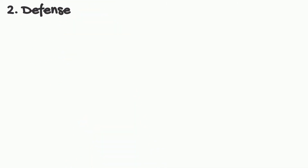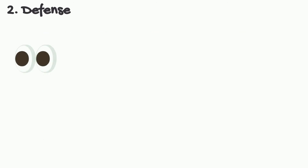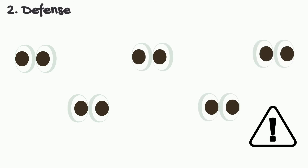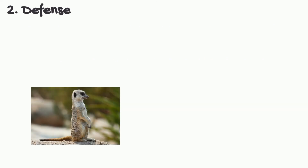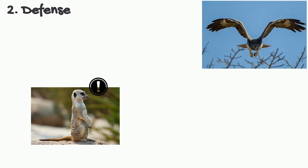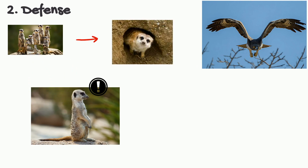Second, defense. When your friend is being bullied by a group of mean kids, you bring your other friends and tell the bullies to stop, right? Similarly, an advantage of having many animals is that there are more eyes to scan for any danger. When they spot a threat, they will alarm the others in the group to quickly seek safety so members will not be captured or killed. For example, meerkats stand up to look out for predators. When they spot one, they alert the other meerkats to dig burrows and tunnels to escape the predators.